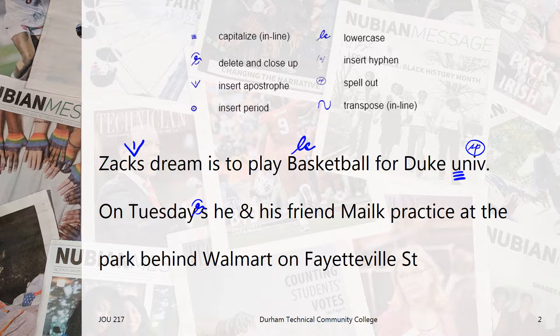Now we see that the ampersand is standing in for the word and. Since we want you to write out the word, we'll put the spell out editing mark here.